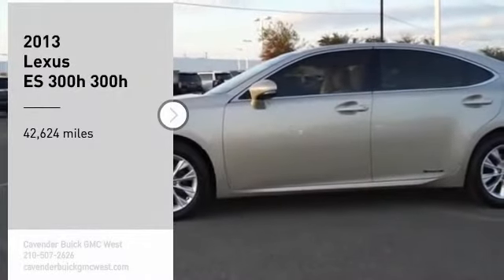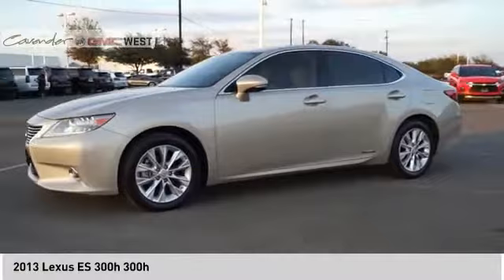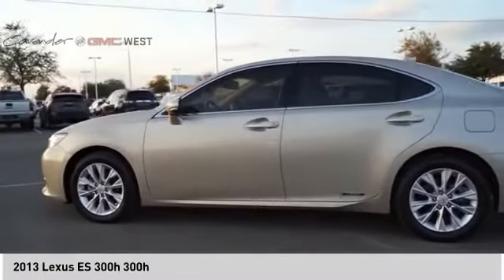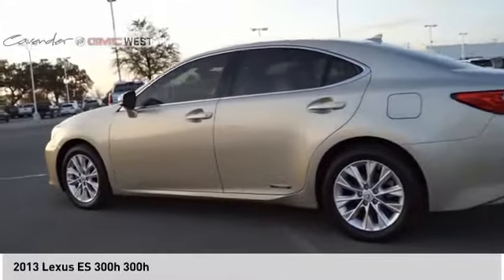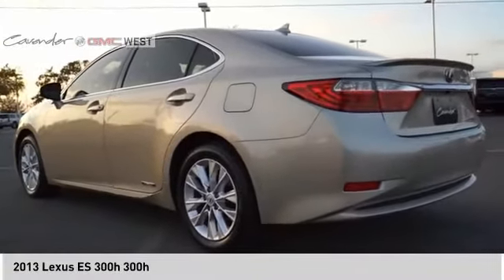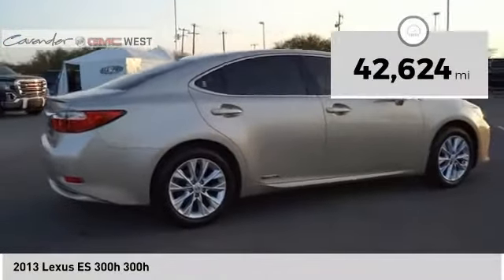Take a ride in the 2013 ES. Lexus has sold the ES family of vehicles since 1989 as its mid-sized luxury sedan line. The ES series has become the best-selling sedan for Lexus, known for its emphasis on interior amenities. This vehicle has less than 45,000 miles.